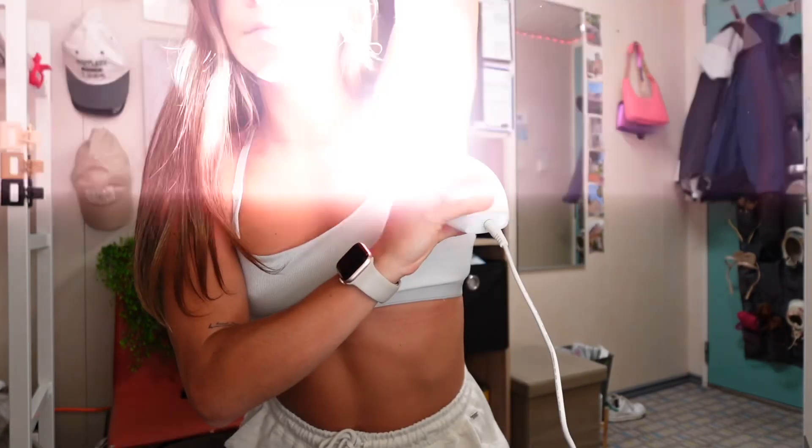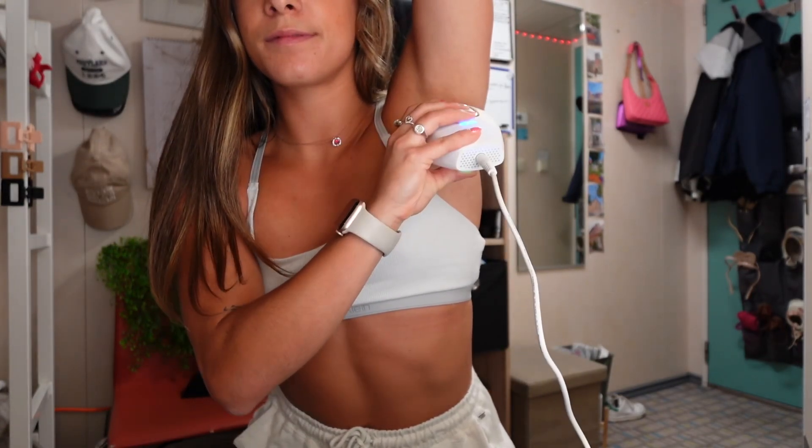I have seen full results with this device. The only spot I'm still working on is my underarms, which is the most stubborn area — that hair grows back way faster than any other part of my body. But I still have noticed a huge difference there, and hopefully very soon it will be completely gone. I have noticed full results with my legs and my bikini line.